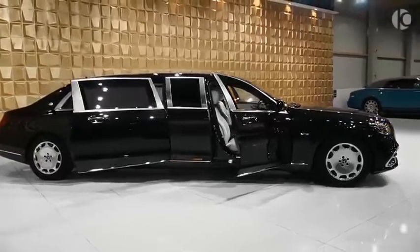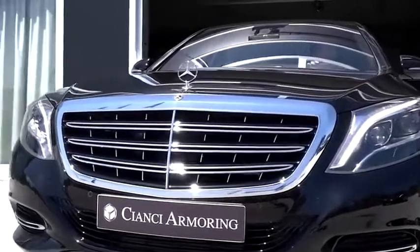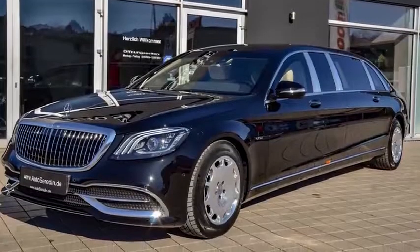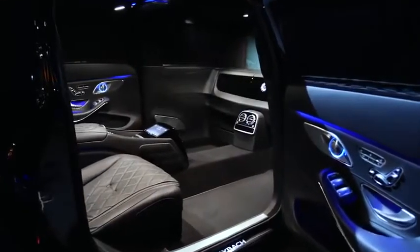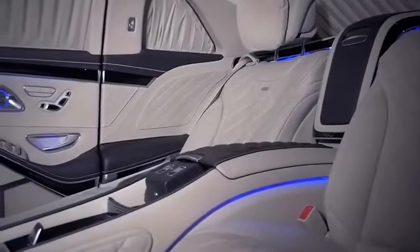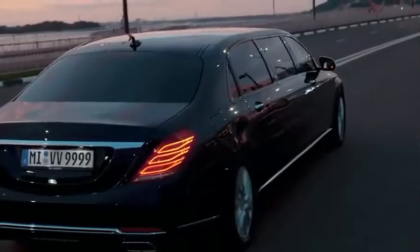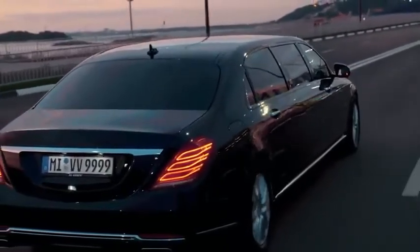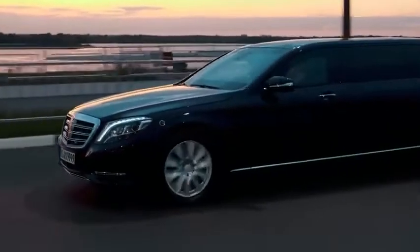Exterior-wise, apart from the stretched body, this Pullman features a redesigned vertical bar grille with a chrome mesh insert, some new headlights and plenty of smart-looking LED lighting. Inside sits a vis-à-vis seating arrangement, with two forward-facing airplane-style recliners for those long journeys, and two rear-facing jump seats for when you need to get in and out in a hurry. The S650 Pullman wants for absolutely nothing, and with a price tag of $615,000, that is only to be expected.